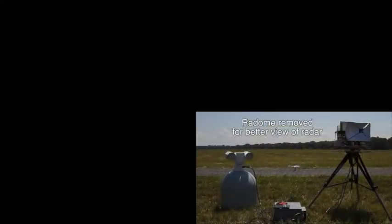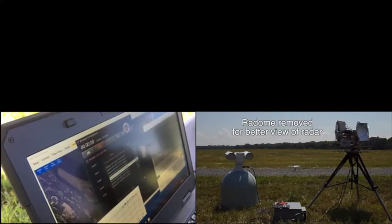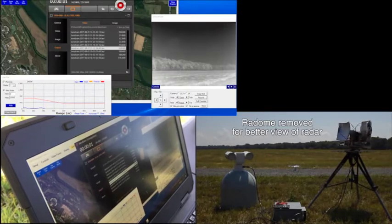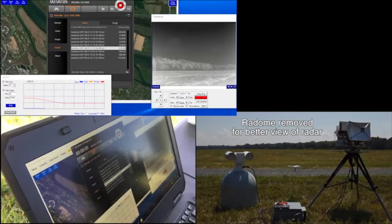Today we'll be monitoring that on a laptop computer. The tracks from this radar will feed onto a map as well as detection data and engineering data, so we can also tell how well it's doing.